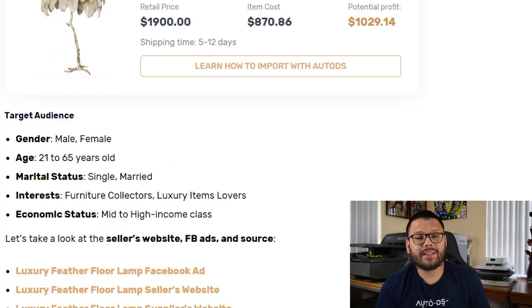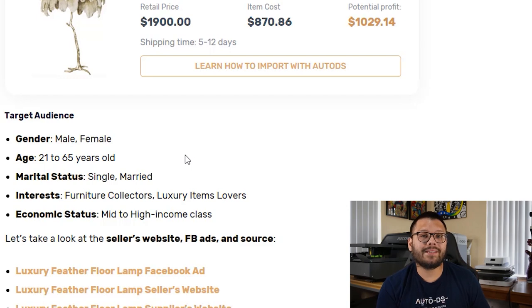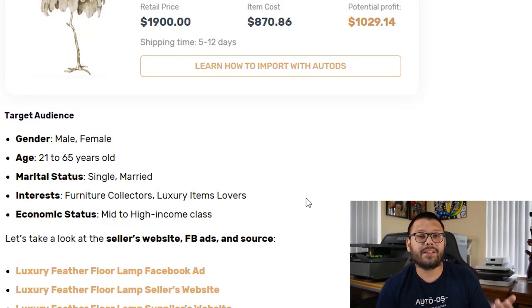As a quick example of the audience demographic you should target when running ads for a product like this, you can try targeting both male and female between the ages of 21 to 65 — typically those are people that already have their own places. You don't want to target teenagers because they're usually living at home. With a marital status of either single or married, with interests including furniture collectors and luxury item lovers. It's always best practice to test your ads against different demographics.